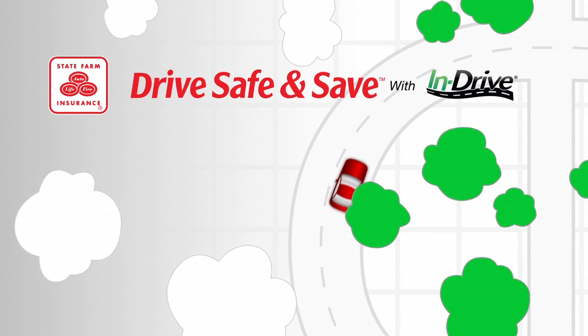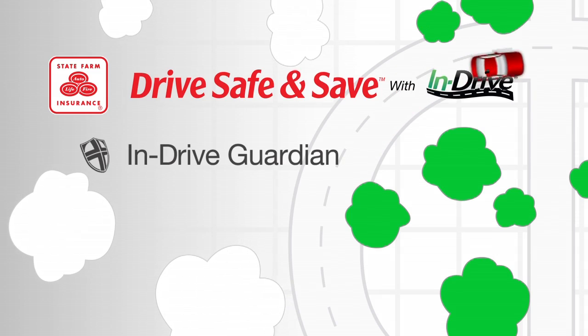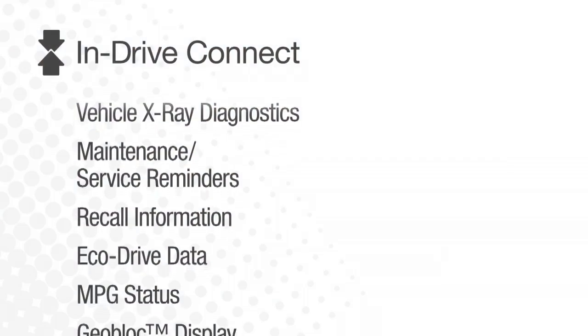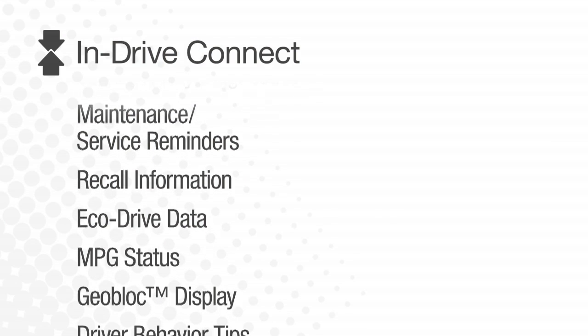Drive safe and save with INDRIVE. INDRIVE Guardian gives you all the safety, support, and diagnostic services of INDRIVE Connect,